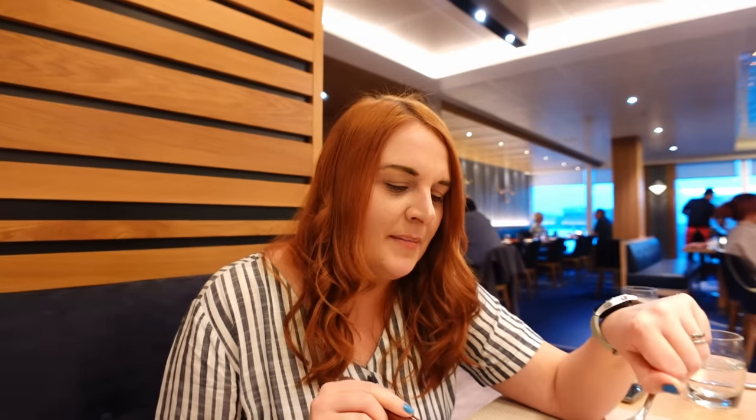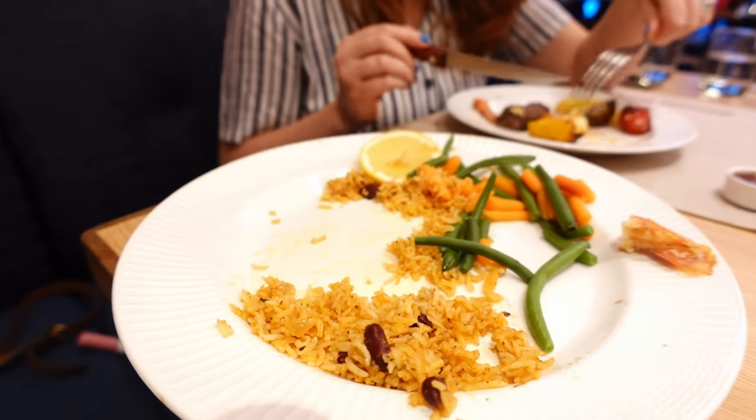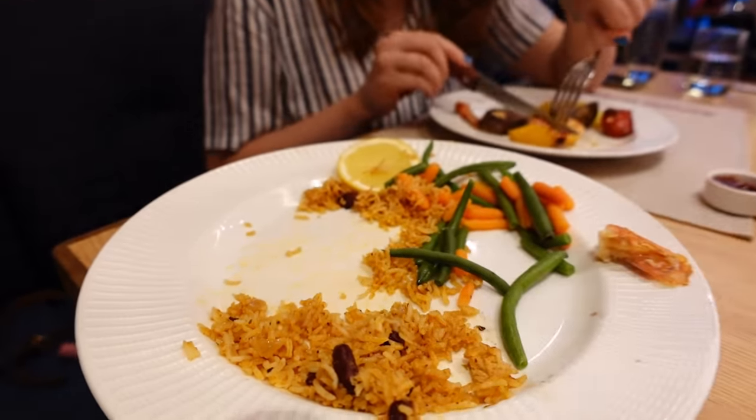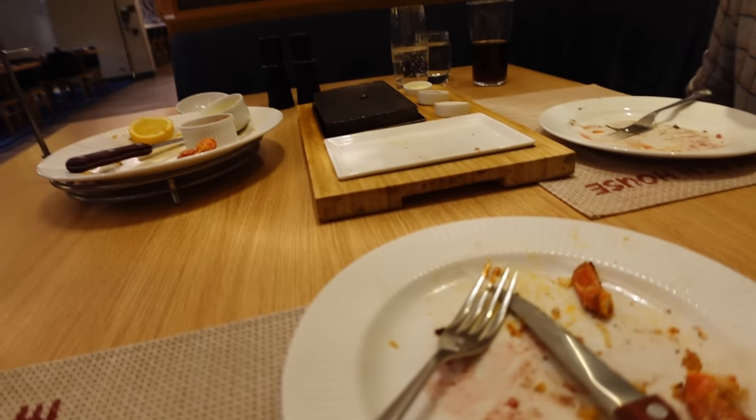Cutting into the monkfish now — I've never had it before. It's really nice, with garlic and chili. It's a very meaty white fish. There are spices on it. The rice was very nice too — a spicy rice with kidney beans, green beans and carrots. I think that speaks for itself as to whether we enjoyed it.